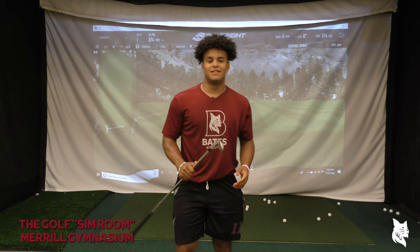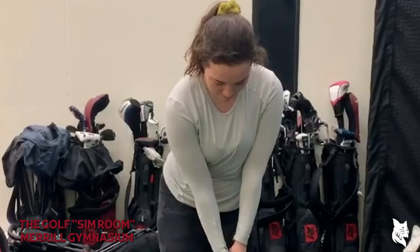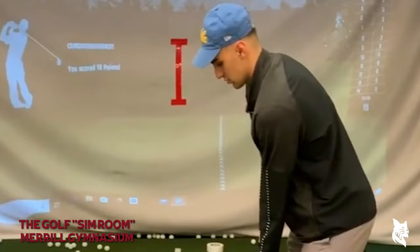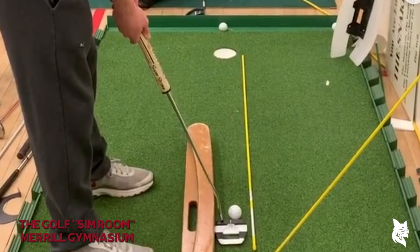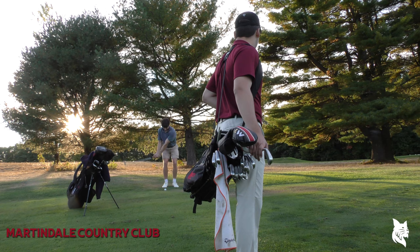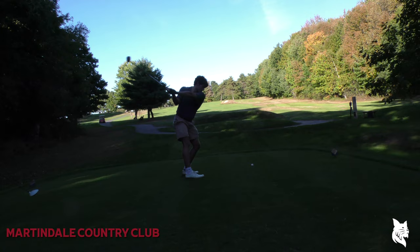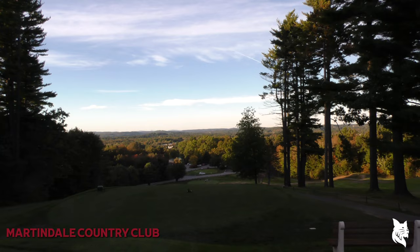The sim room in Merrill allows Bates' golfers to practice indoors when weather, daylight, and winter do not allow. The room features a full hitting bay with a Foresight launch monitor, several varying hitting mats, as well as a 15-foot-long putting green. Team members are able to play rounds of golf and score games on the simulator to help sharpen their skills. The golf team's home course is Martindale Country Club in Auburn, Maine, 15 minutes from campus — a Donald Ross-designed course featuring dramatic elevation changes and one of the more unique golfing experiences in Maine.